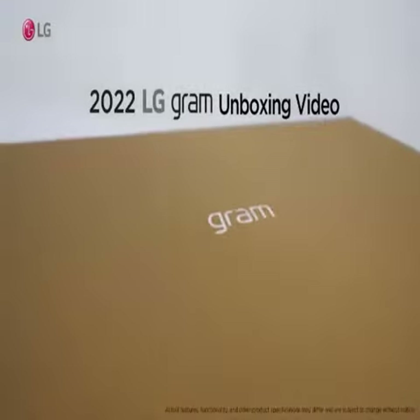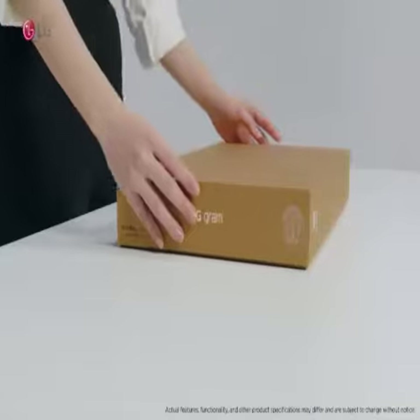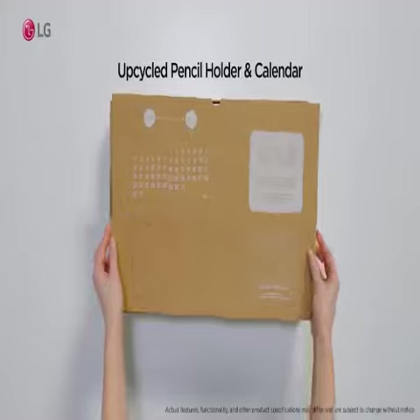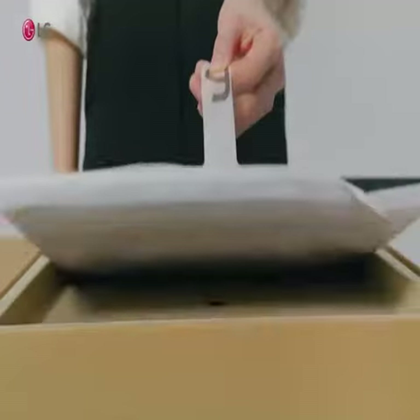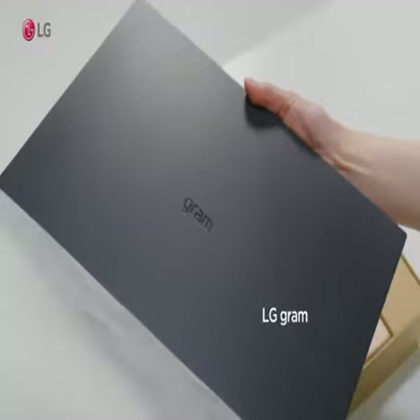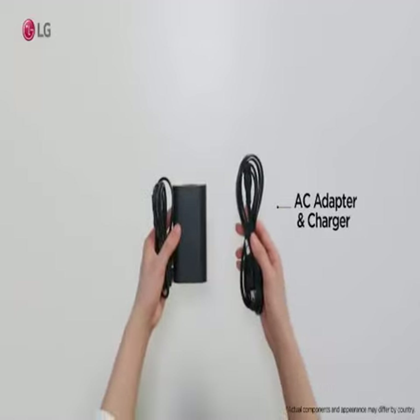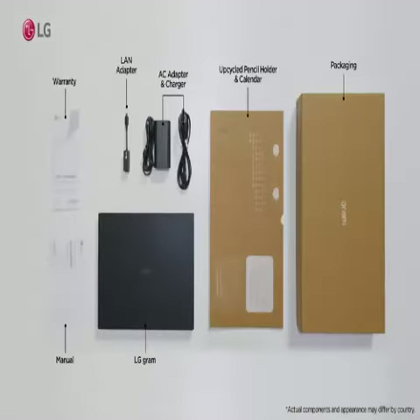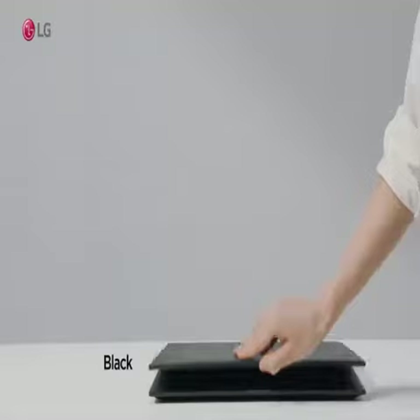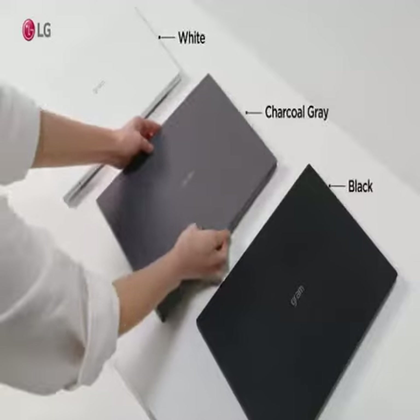Brand: LG. Series: 16Z90QK-OB7U1. Screen Size: 16 inches. Color: Black. CPU Model: Core i7. RAM Memory Installed Size: 16GB. Operating System: Windows 11 Home. Card Description: Integrated. CPU Speed: 4.7GHz. Hard Disk Description: 256GB SSD.